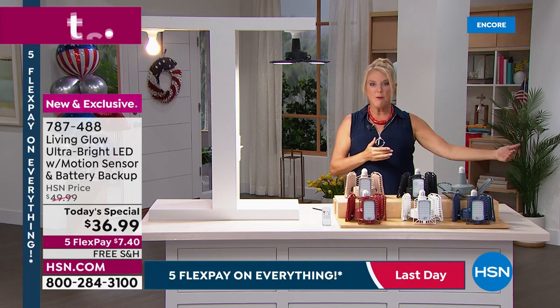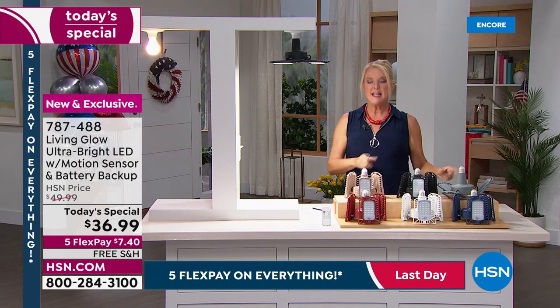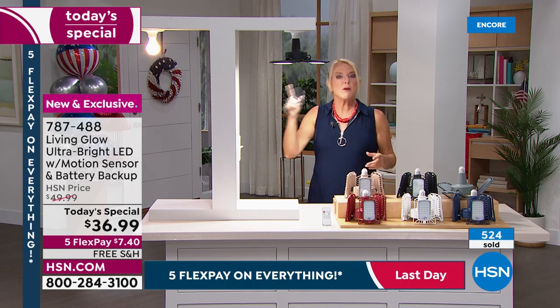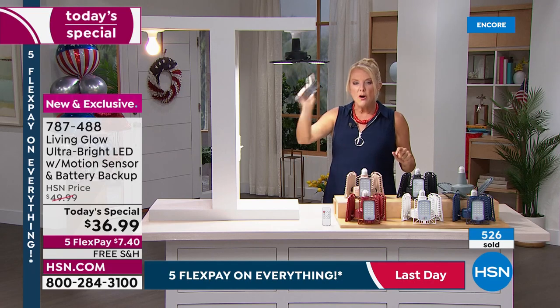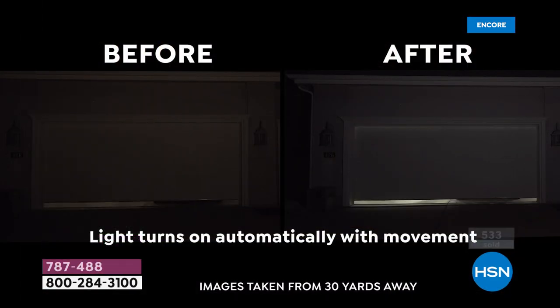Now you're getting the most upgraded model, and it's 100% exclusive. You cannot find motion-sensitive light systems with battery backup at any other retailer — Living Glow is the only one in that category with this feature, and it's 100% exclusive to shoppers here tonight.